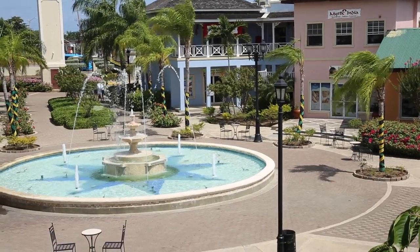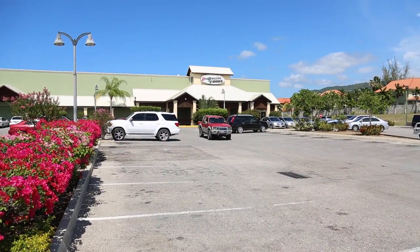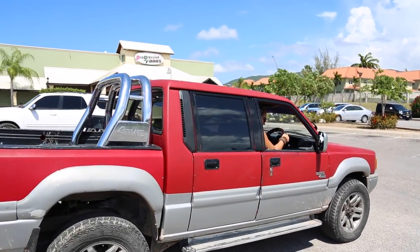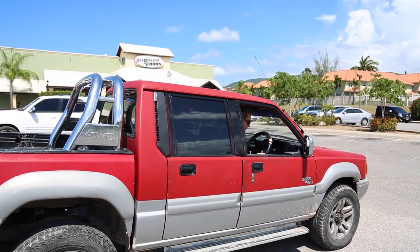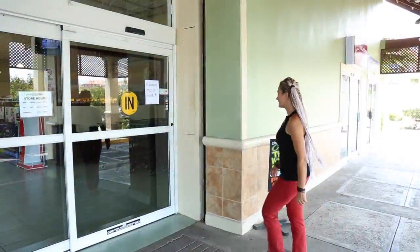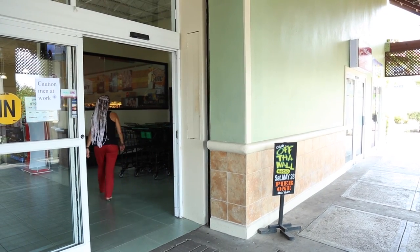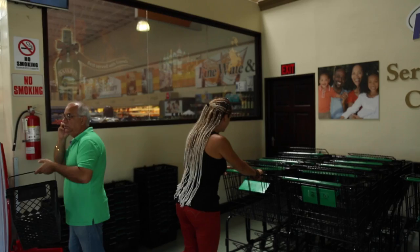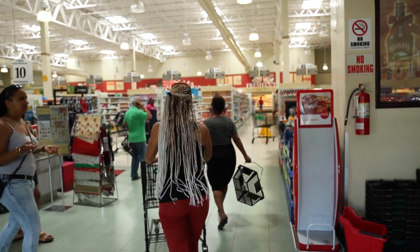Now let's go to a supermarket and see how much things really cost. I have to warn you though: the things that might be really cheap in your home country tend to be very expensive in Jamaica and vice versa. I've seen so many cases when tourists were shocked having to pay over a hundred US dollars for some cereal, yogurts, and coffee. Anyway, let's have a look to make sure you know what to expect and how to save money on grocery shopping.